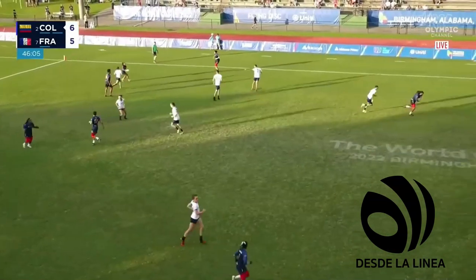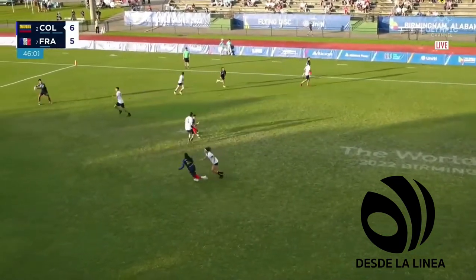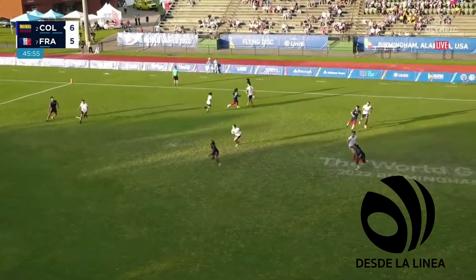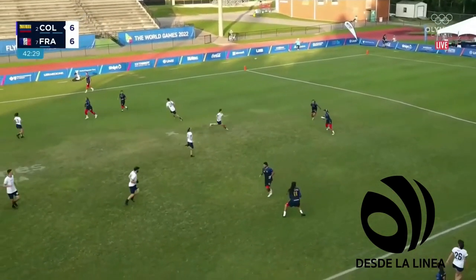Colombia coming back out on the field. Really need to get back on serve and get a break.